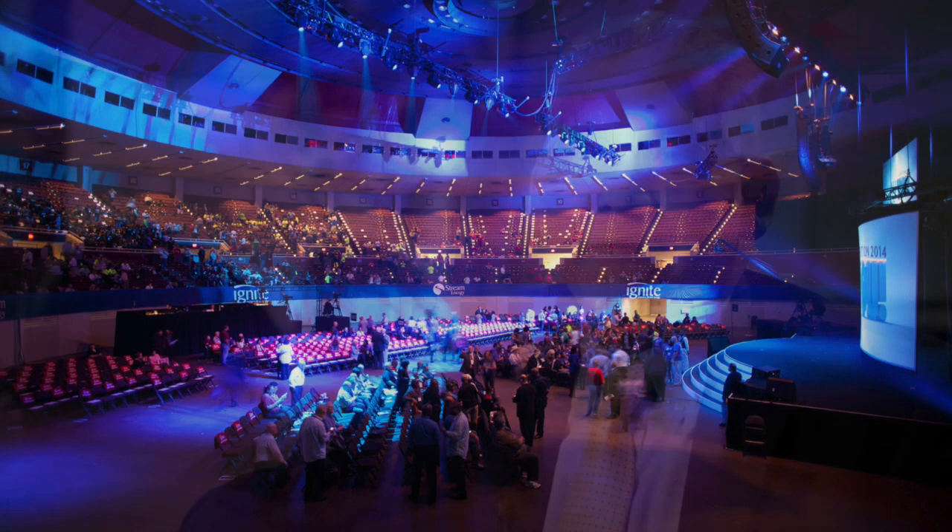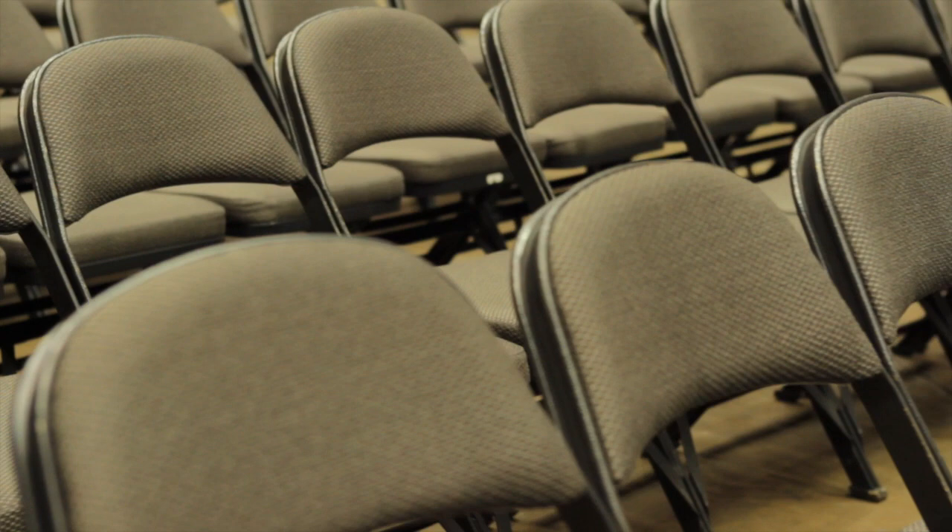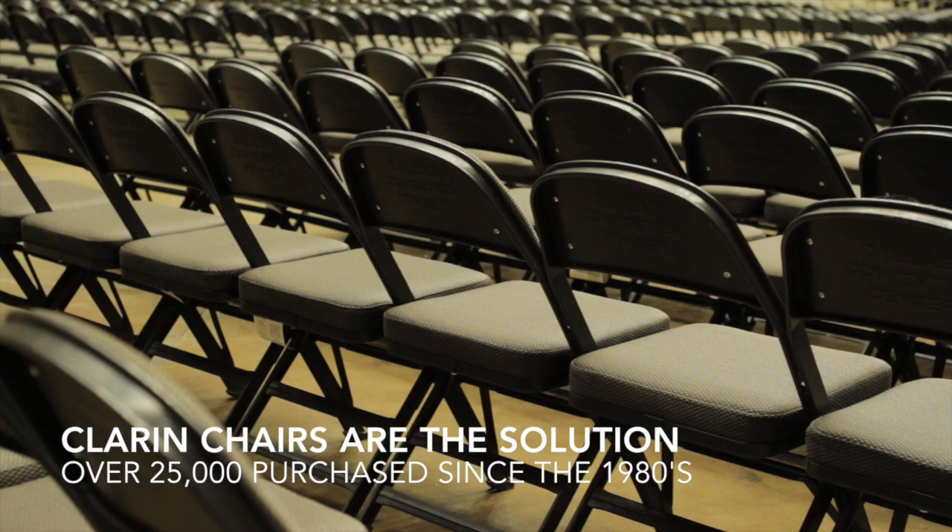Primarily convention trade shows and consumer shows. With that, seating is a prime element of each one of those shows, whether it's a general session for 10,000 people or it's a meeting for 50 in a meeting space. The portable chairs give us the flexibility to move around the facility with a lot of ease and flexibility.